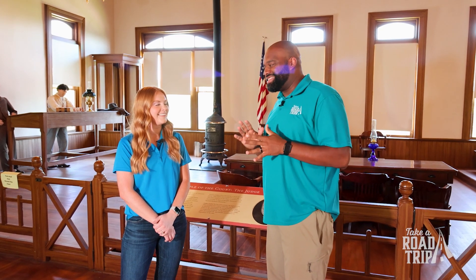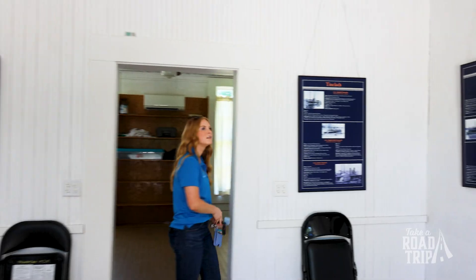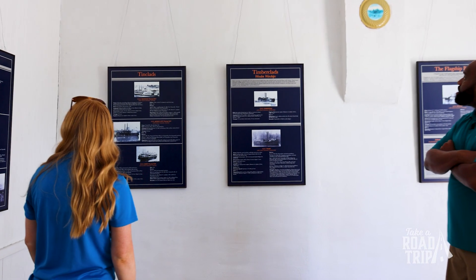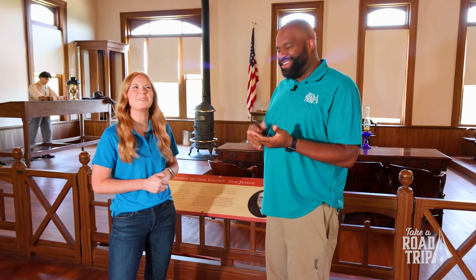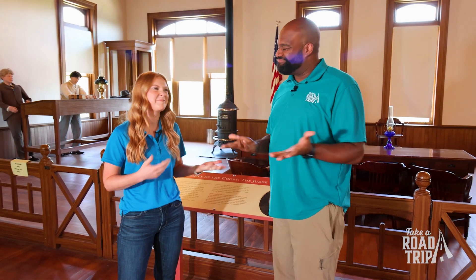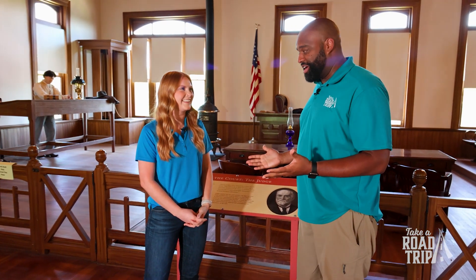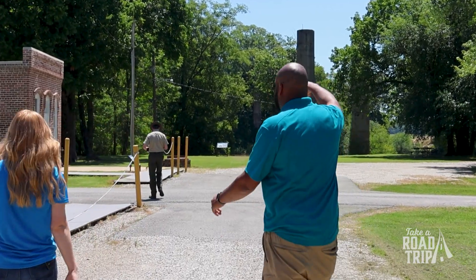Do you think you could have lived back in the 19th century when this building was built? Everything was done so beautifully, so I want to say yes, but I think I like all the new-age stuff too much — no Netflix, no video games. Netflix for me, video games for you! But I'm excited to go see everything else they have to offer. Let's go!